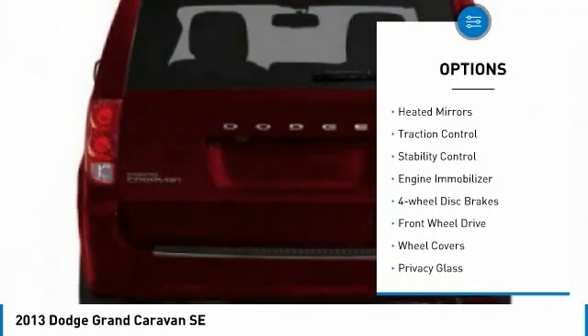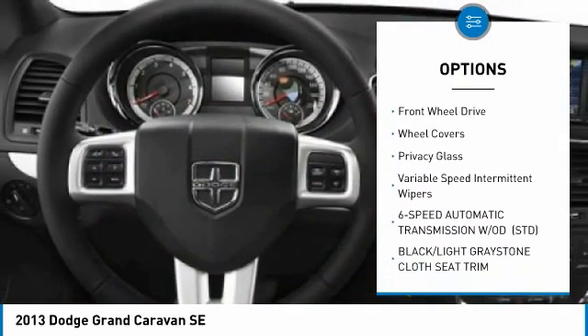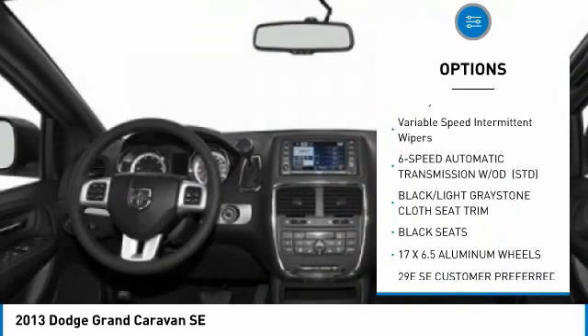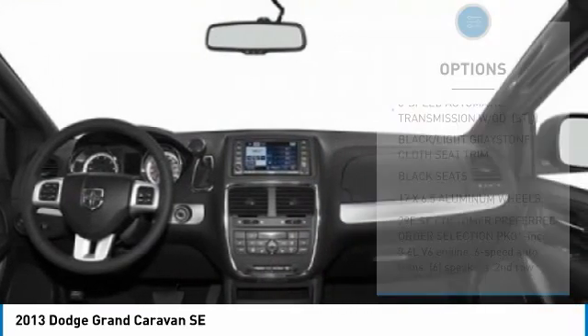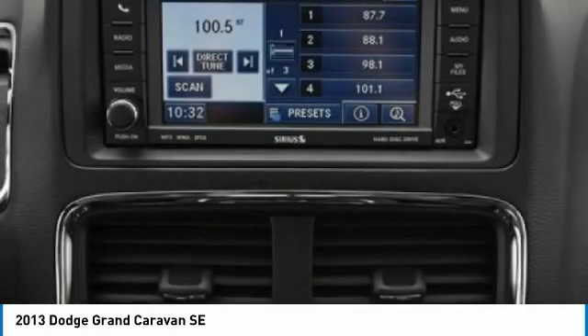Tire pressure monitor, heated mirrors, traction control, stability control, engine immobilizer, four-wheel disc brakes, FWD, wheel covers, privacy glass, variable speed intermittent wipers.